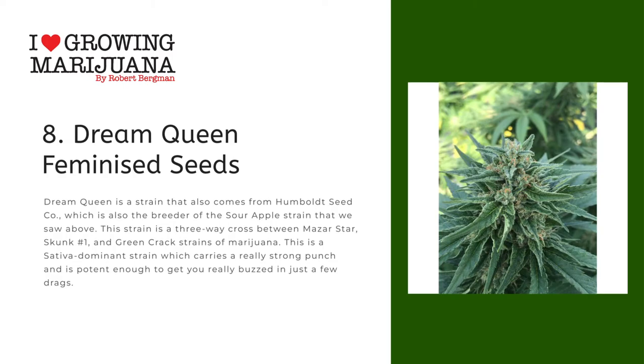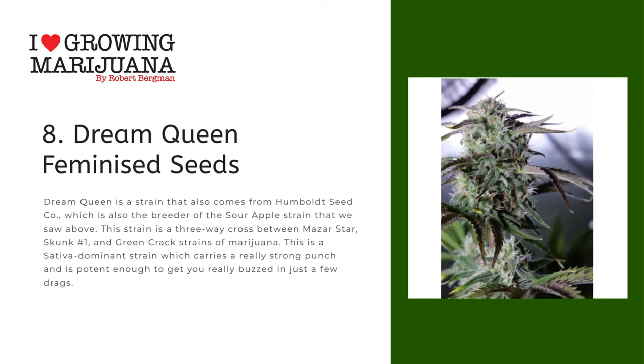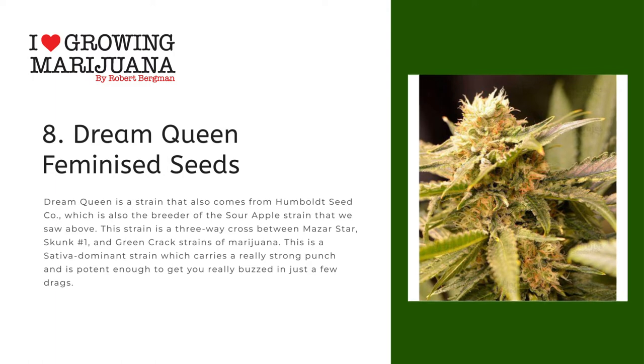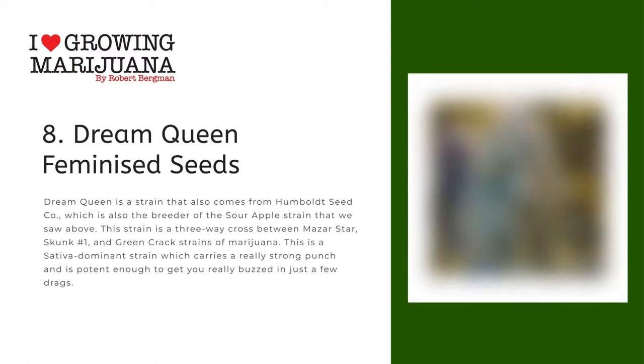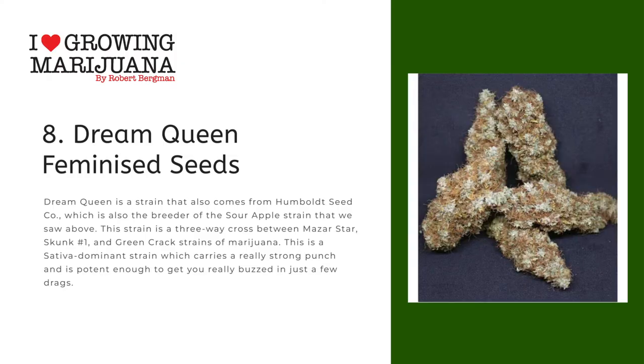Number eight: Dream Queen Feminized Seeds. Dream Queen is a strain that comes from Humboldt Seed Co., which is also the breeder of the Sour Apple strain seen above. This strain is a three-way cross between Mazar Star, Skunk Number One, and Green Crack strains of marijuana. This is a sativa dominant strain which carries a really strong punch and is potent enough to get you really buzzed in just a few drags.